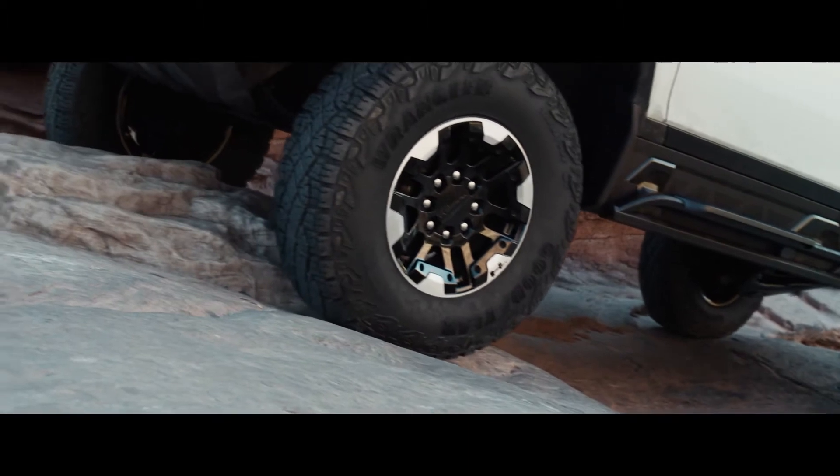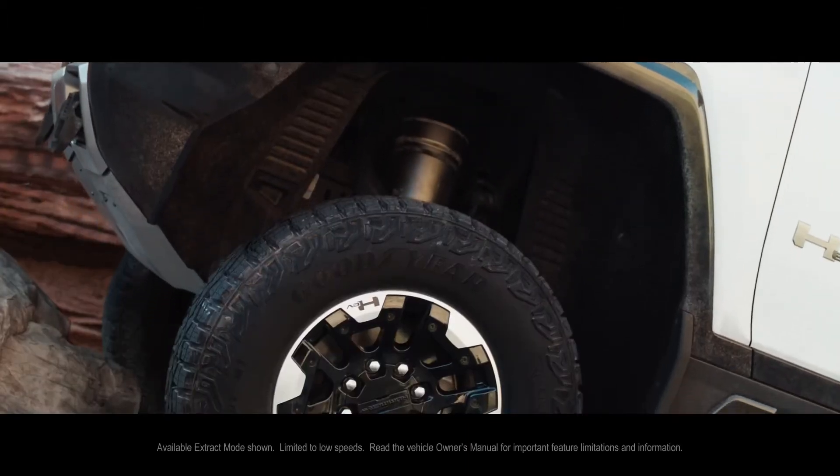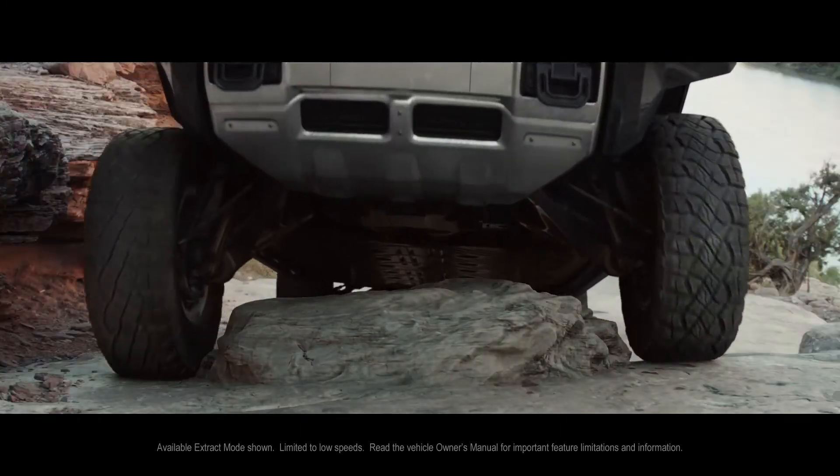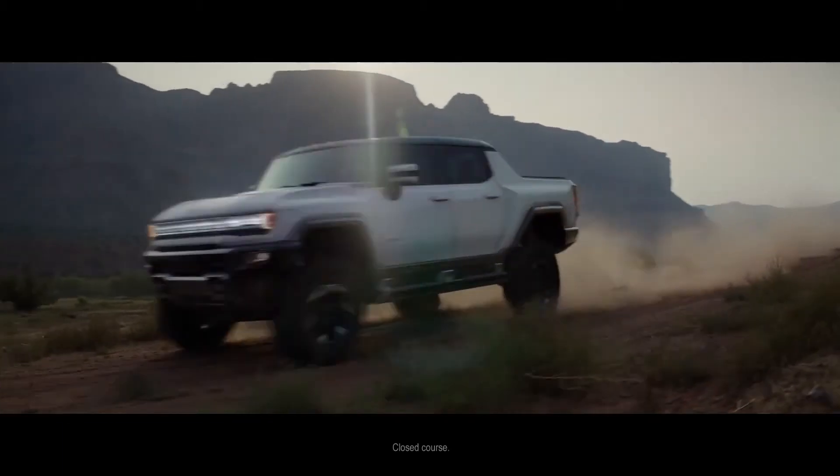Initiate available extract mode and Hummer EV activates its air ride suspension to lift approximately 6 inches. And available full underbody armor and rock sliders help make it ready to conquer even the toughest terrains.